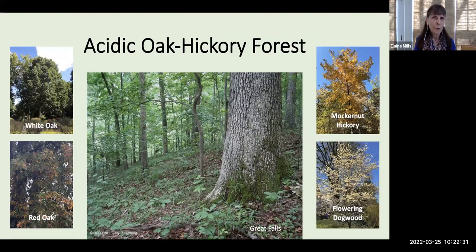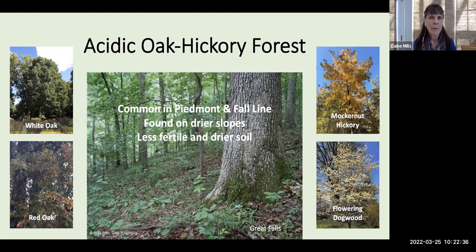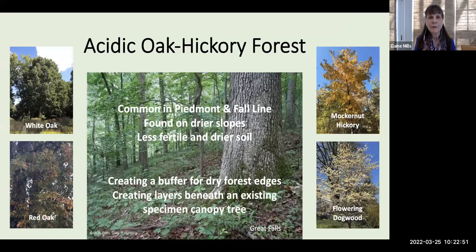The first is the Acidic Oak Hickory Forest. This is common in the Piedmont and Fall Line region and is generally found on drier slopes with less fertile soil. You might introduce this if you have those conditions, to create a buffer along a forest edge, or to create layers beneath an existing specimen canopy tree. The canopy trees include oaks, hickory, and flowering dogwood as indicator species.